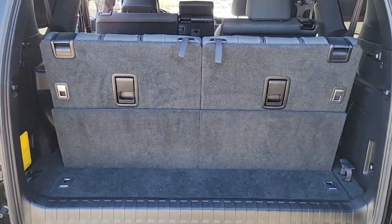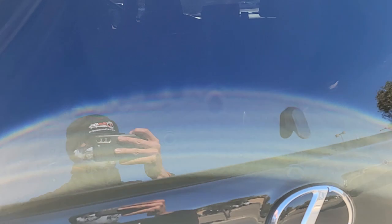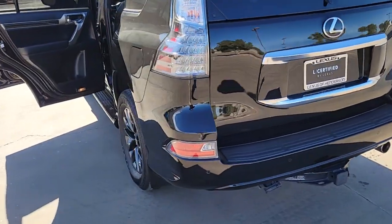These are just some of the great options this vehicle comes with: navigation system, sun/moonroof, electronic stability control, seat memory, trip computer, power windows, bucket seats, four-wheel disc brakes, and power steering.